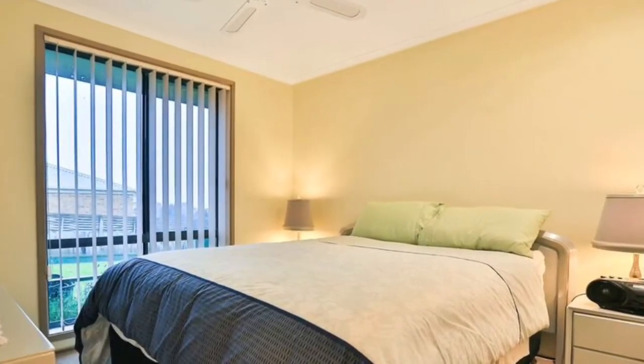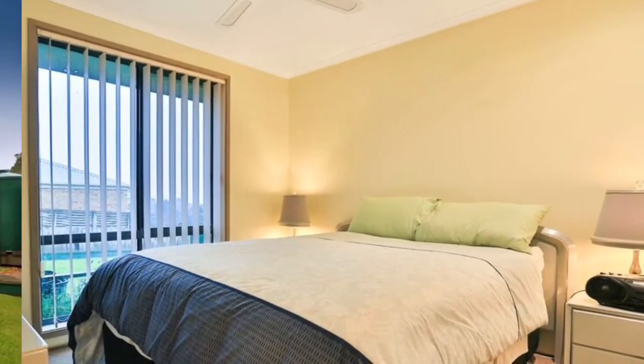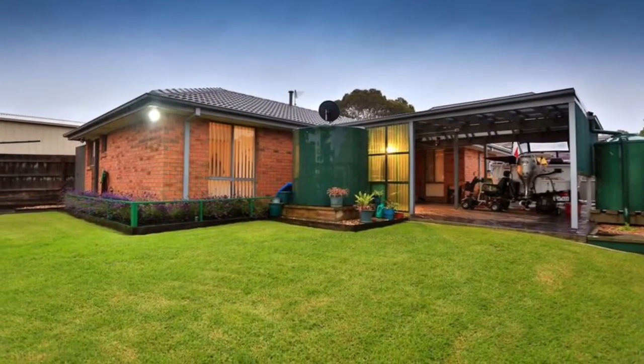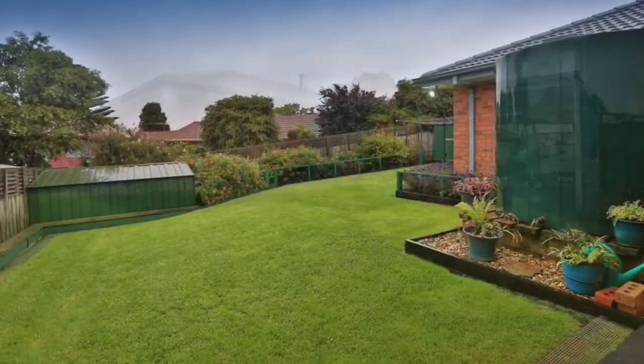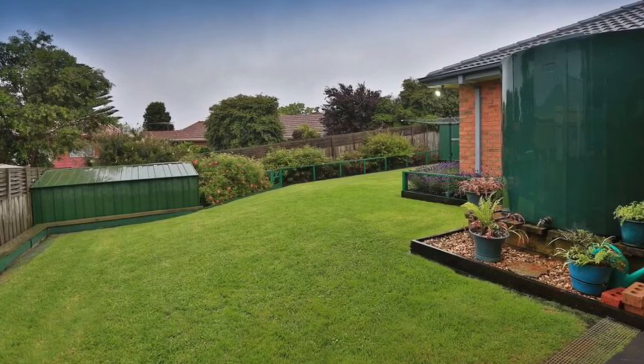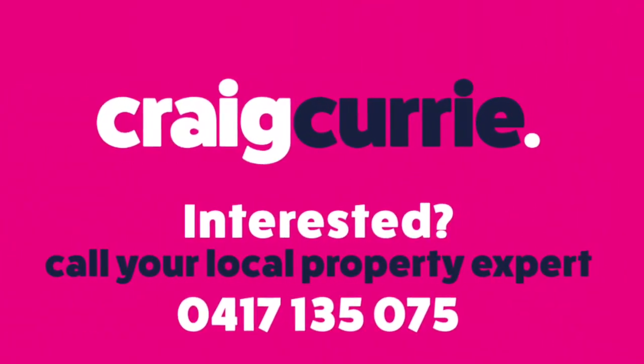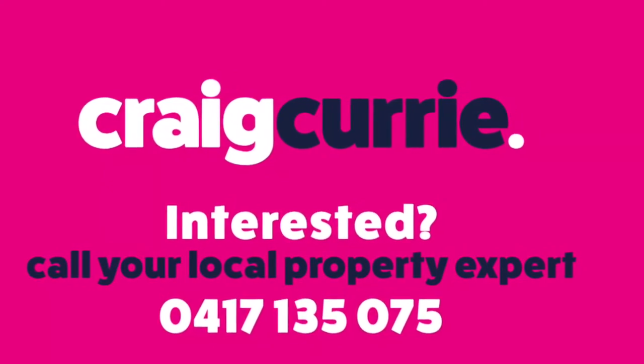The real standout for me is when you step outside — you've got a beautiful big backyard with a water tank, garden shed, and of course there is room to move and room to play. This is 11 Highland Drive in Pakenham.